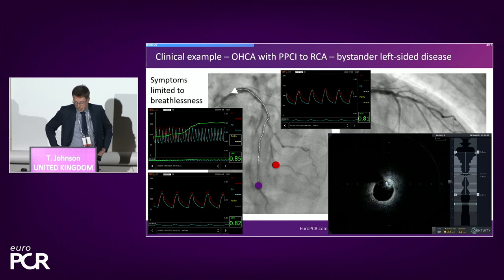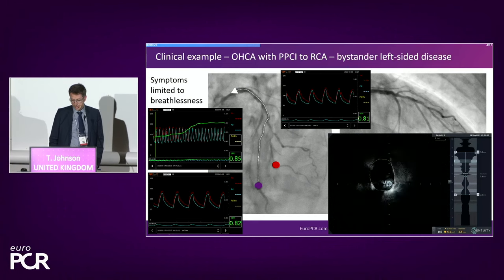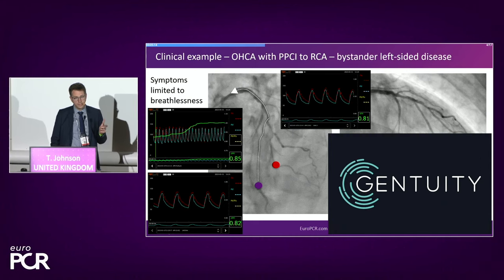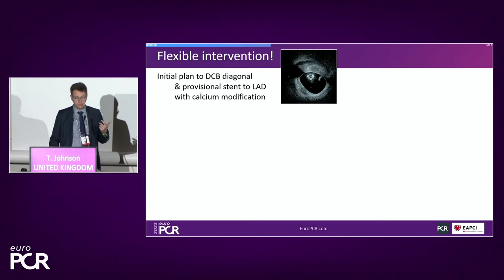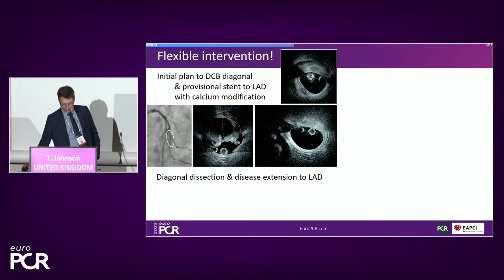Last week I used the Gentuity OCT system in our practice in Bristol alongside the EPS Opsens technology in a case of diffuse complex LAD-diagonal disease. We confirmed by physiology significance in the LAD with a DPR pullback showing a significant step across the mid-segment, and also significant disease in the diagonal. The Gentuity pullback — 100 millimeters, 10 centimeters acquired in one second with a manual syringe injection of only five to six mils of contrast — is game changing.